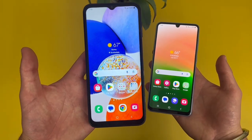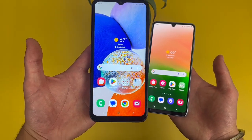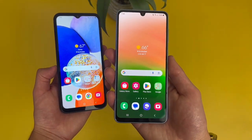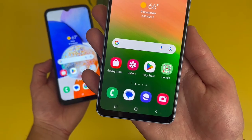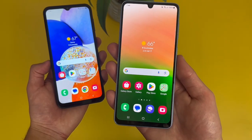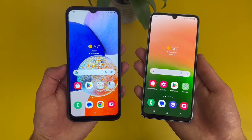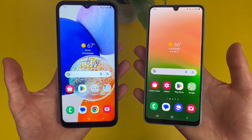With the Samsung Galaxy A14 5G, we're getting a 6.6 inch 90Hz PLS LCD display with a 1080p resolution, a PPI of 400, and a 20x9 aspect ratio. With the Samsung Galaxy A33 5G, we're getting a 6.4 inch 90Hz Super AMOLED display. This phone also has a 1080p resolution, a PPI of 411, and a 20x9 aspect ratio as well. Both phones have really good displays, and no matter what you're doing — watching videos, browsing the web, using social media — you will get a great experience with both phones.